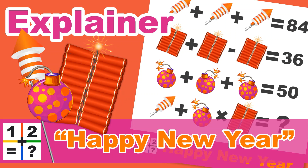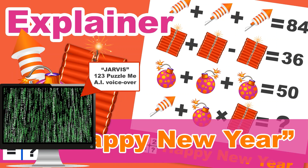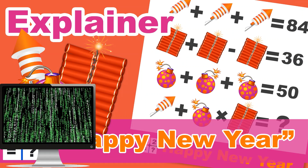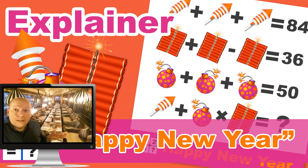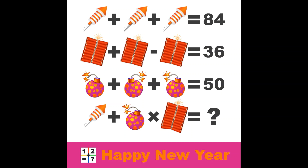Hello all, welcome to the last riddle explainer of the year 2020 — the Happy New Year's Puzzle. My name is Jarvis and I will try to explain the last puzzle that Leander made this year. Leander is as always the guy you see here, getting ready to celebrate the new year. But before we can celebrate, let's see if we can crack this 1-2-3 puzzle me logic riddle.